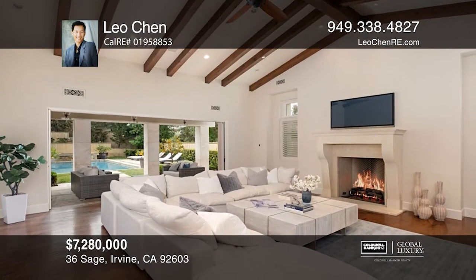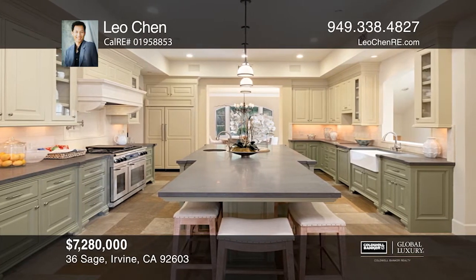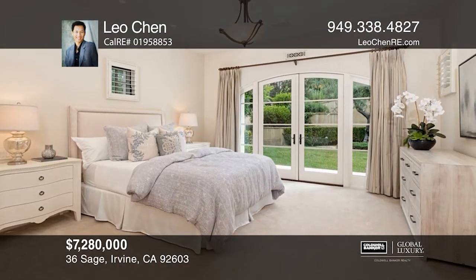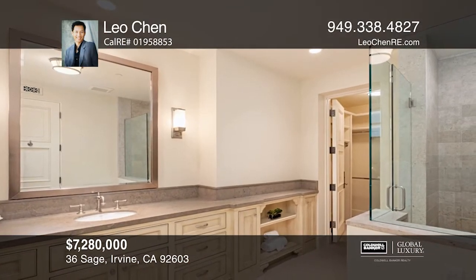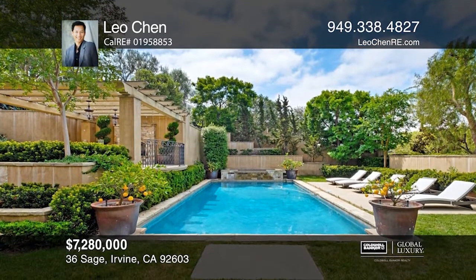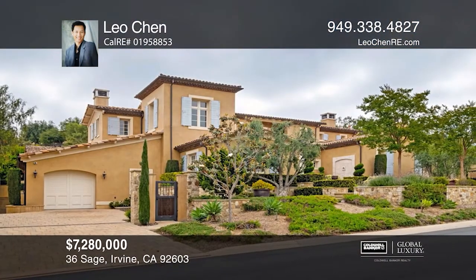Welcome to this magnificent French provincial estate located in the guard-gated community of Shady Canyon. With over 10,160 square feet of living space, this custom home offers spacious living and a kitchen with all professional appliances. Additional rooms include a den, a home theater, an elevator, two main level guest rooms, an office, a downstairs bonus room, a separate entrance casita, and a floor plan that flows with ease between indoor and outdoor spaces. Outdoor entertaining reaches new heights of fun sophistication with outdoor cooking and dining areas, a romantic fireplace, and soothing pool. Leo Chen is ready to answer any questions you may have. Give him a call today.